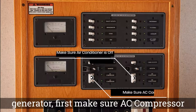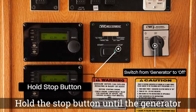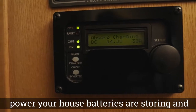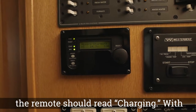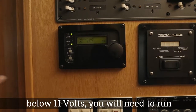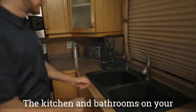To shut down the generator, first make sure the AC compressor and air conditioner are off. Then switch the rotary switch from generator to off and hold the stop button until the generator shuts down completely. The inverter remote shows you how much power your house batteries are storing. With the generator on, the remote should read charging; with the generator off, it should read inverting. If the reading drops below 11 volts, you will need to run your generator to recharge the batteries. Generally, you should expect to run your generator for six to eight hours each day depending on usage.